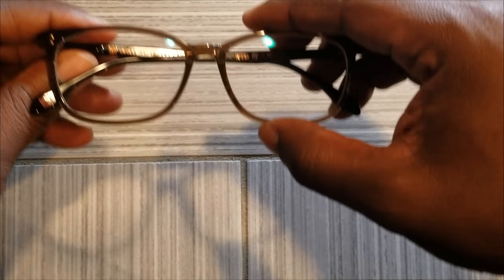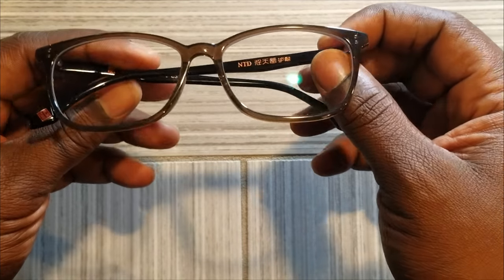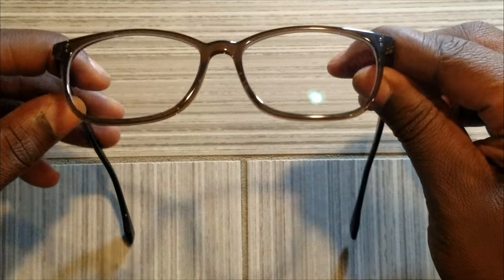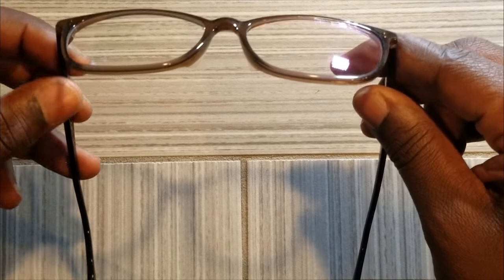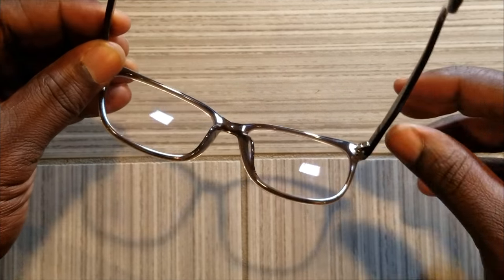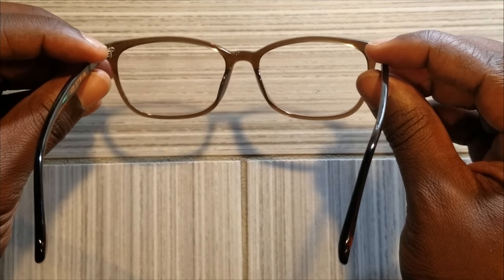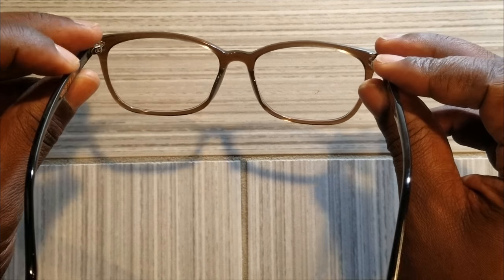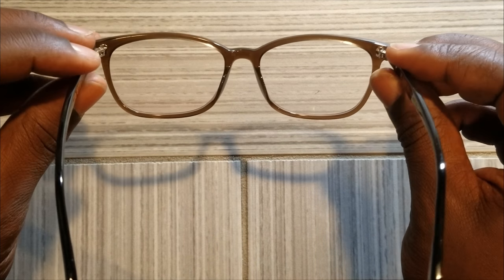So let's get into the glasses. Build quality — these are not the strongest glasses I've had in my hand. They feel a little plastic-y. Could they be stronger? Definitely. But as I'm holding them, they are sturdy. The composite material that they're using, it can be stronger.